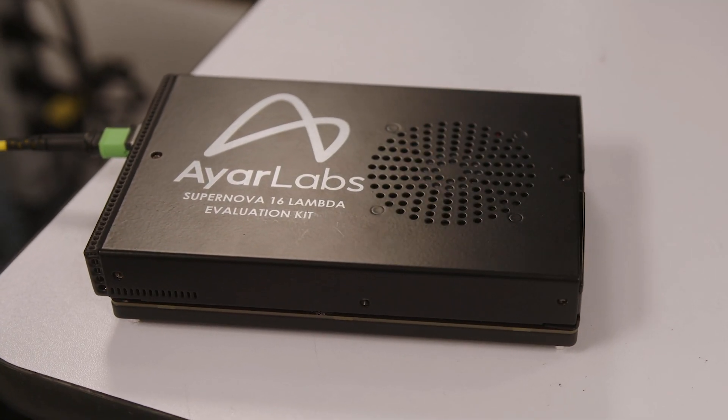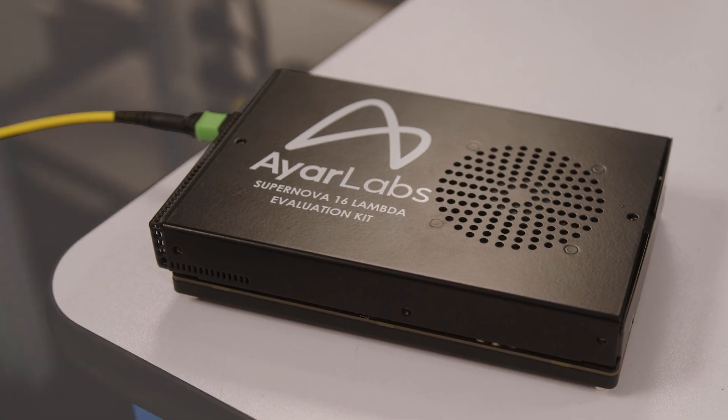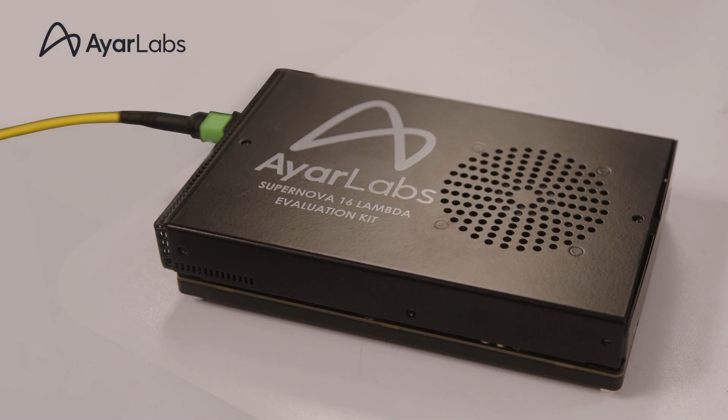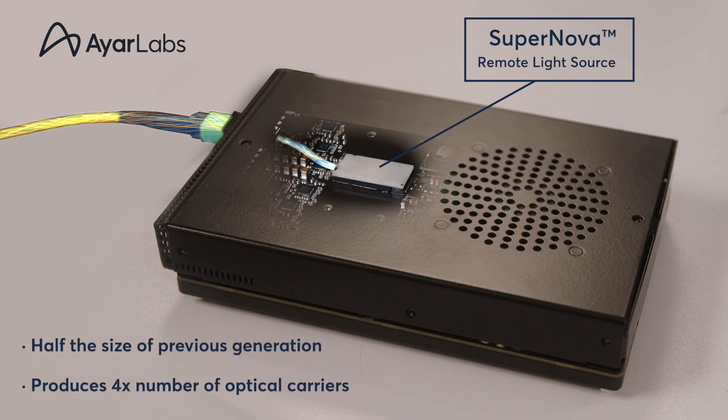The demonstration we're showing consists of several parts. The first is our Supernova evaluation kit. We have all the electronics that are required to run our Supernova evaluation kit, as well as the Supernova module itself. As you can see inside the evaluation kit, the module is half the size of our previous-generation Supernova, and again produces four times the number of optical carriers.